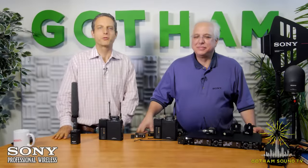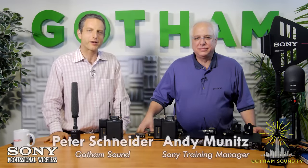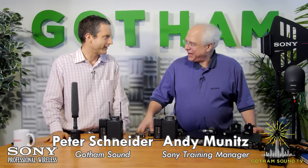Hello and welcome to Gotham Sound TV. My name is Peter Schneider. I'm here with Andy Munitz from Sony Professional Audio. Hi Andy. Hey there, how are you?